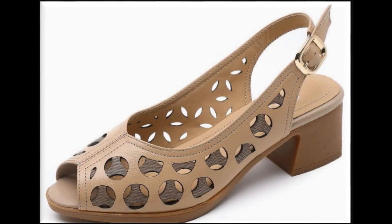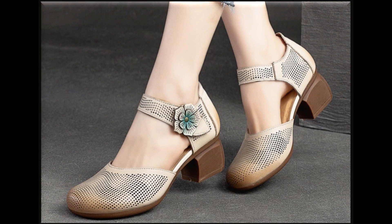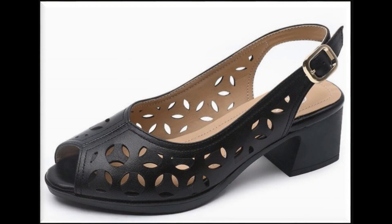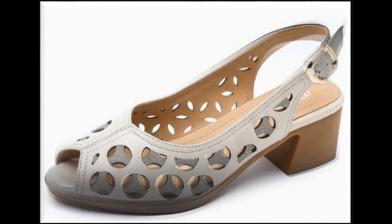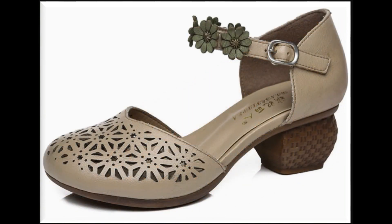Assalamu alaikum everyone, welcome back to my channel SBLEO. Today in this video I'm sharing very pretty, stylish and updated designs of different footwear — beautiful styles of heels and the latest styles of pairs which are trending nowadays.